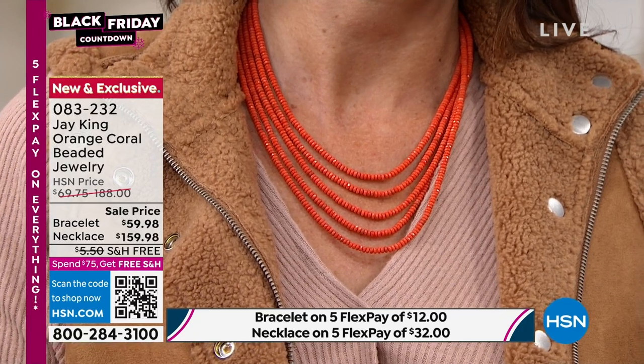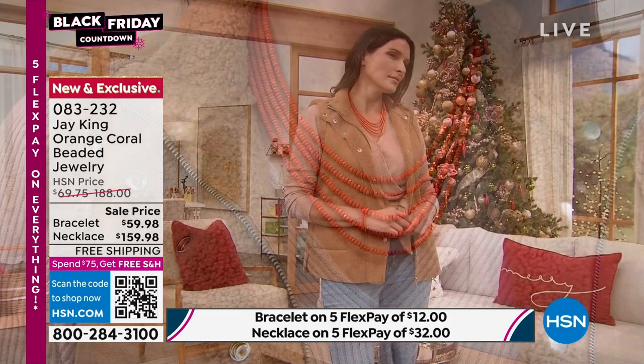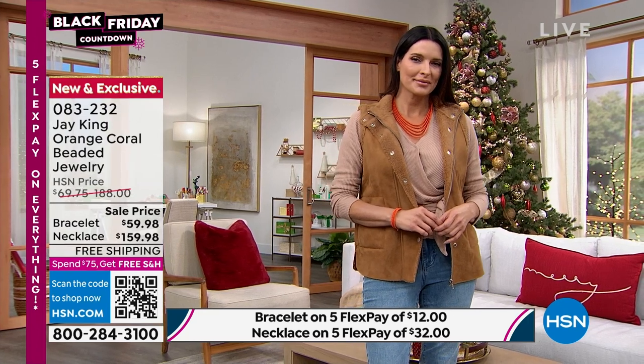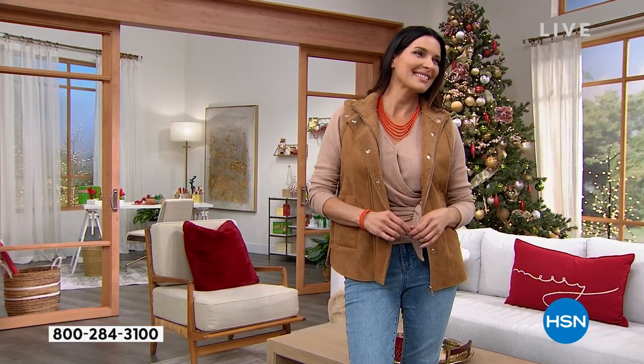If you see it on Angie, look how fabulously this lays. This is natural branch coral — very, very hard. It's so hard that you can actually facet it, which gives you added sparkle you don't normally get with regular coral. I just put the simple piece on too, because you can layer it — if you want that first piece and add it on, now I have six strands. Look at how gorgeous this is with just a simple jean top.